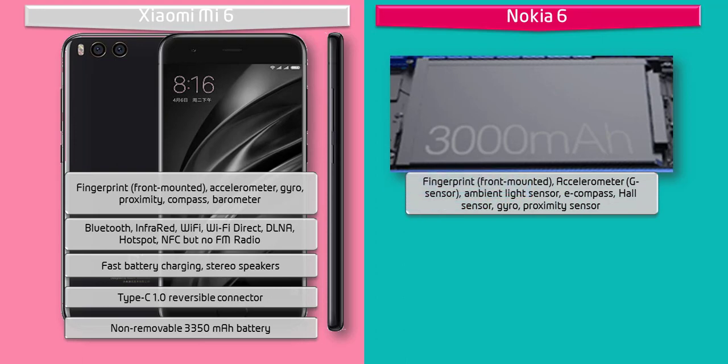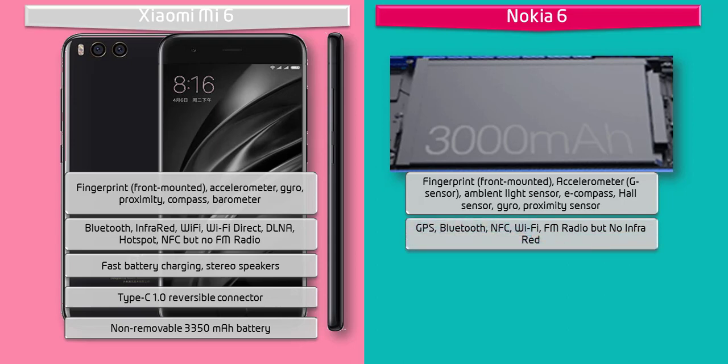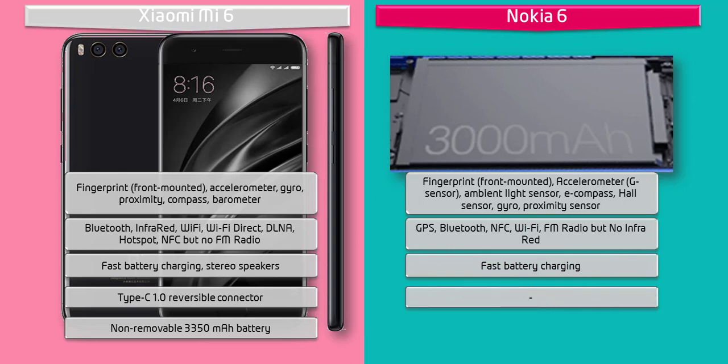Nokia 6 has placed the fingerprint scanner on the front side of the phone. This phone is also having NFC, FM radio, micro USB 2.0, USB On-The-Go, fast battery charging feature, and comes with a 3000 mAh battery.